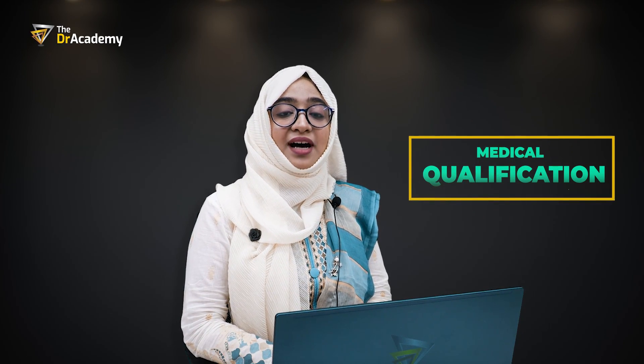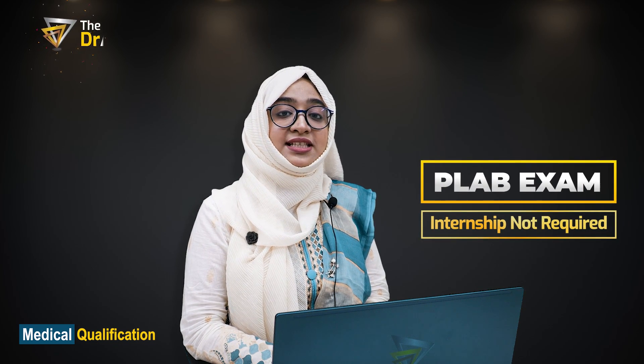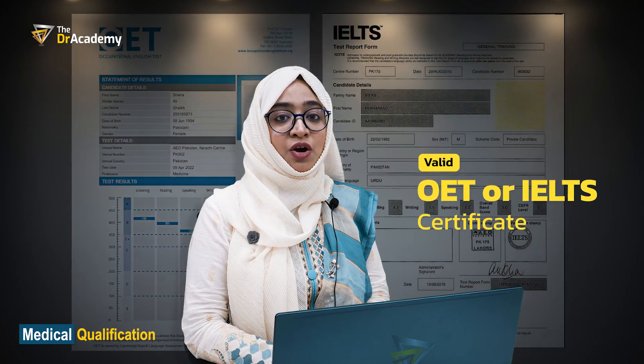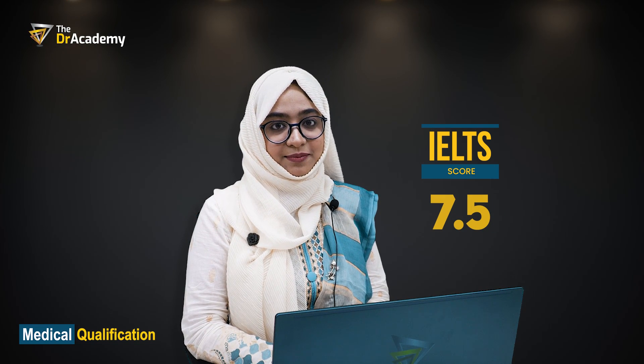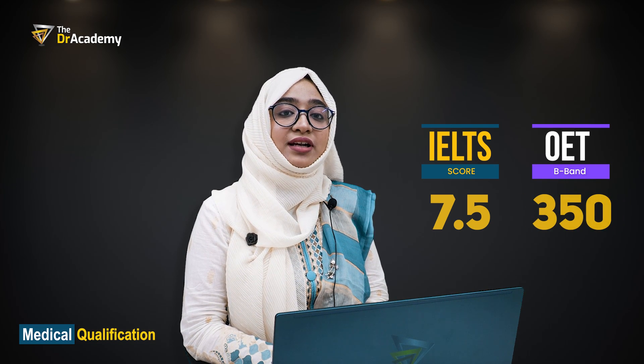For medical qualification, you must have a valid MBBS degree for the PLAB 1 examination. Even if you have passed your MBBS examination but have not completed your internship, you can still sit for the PLAB 1 examination. The second requirement is a valid OET or IELTS certificate. For IELTS, you need 7.5 band or more. In case of OET, you need 350 or more out of 500 marks, which is called the B-band pass mark.